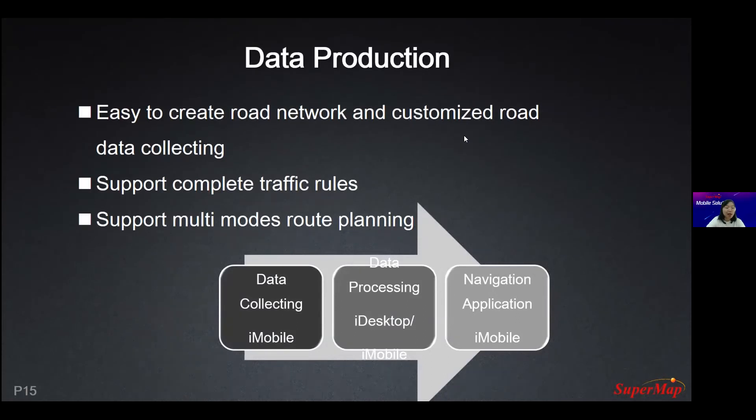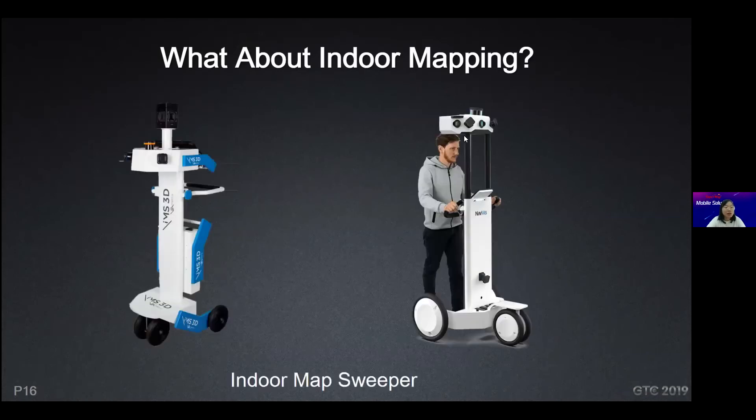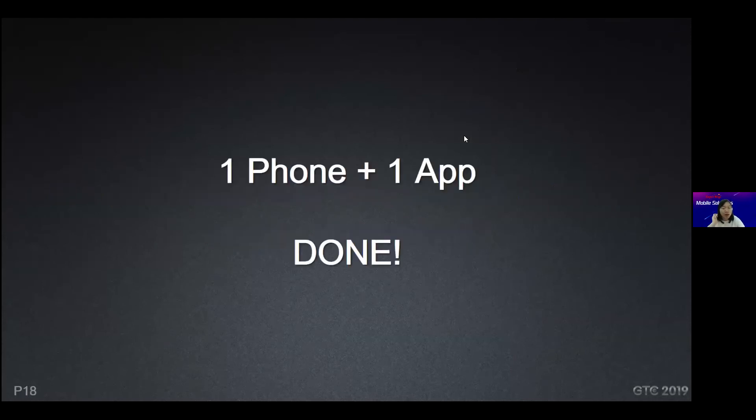For data collecting, we use iDesktop and iMobile to process data, utilize traffic rules, and use iMobile to develop the navigation application. For indoor mapping, data collecting is a time-consuming and labor-intensive job. How can we use our indoor maps wrapper to collect indoor data with lower cost and higher portability? We can just use one phone with one app and finish the collection using the phone's IMU fusion and regional knowledge.